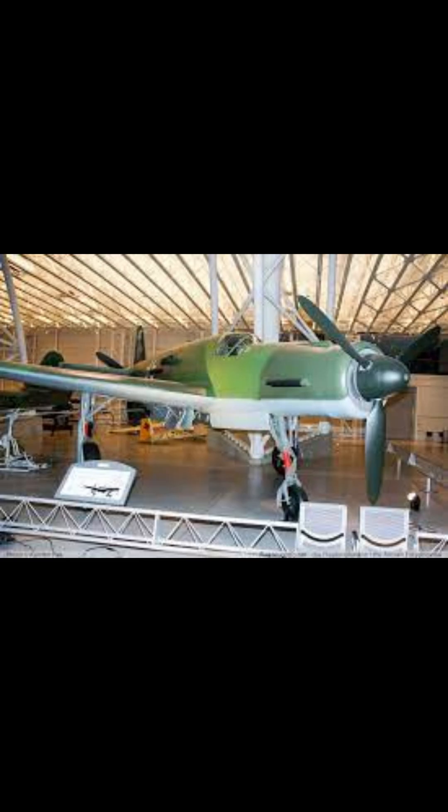Its versatility was complemented by its impressive armament, equipped with two 20mm MG 151 cannons in the wings and a 30mm MG 103 cannon firing through the propeller hub — a formidable arsenal that could challenge enemy aircraft and ground targets alike.